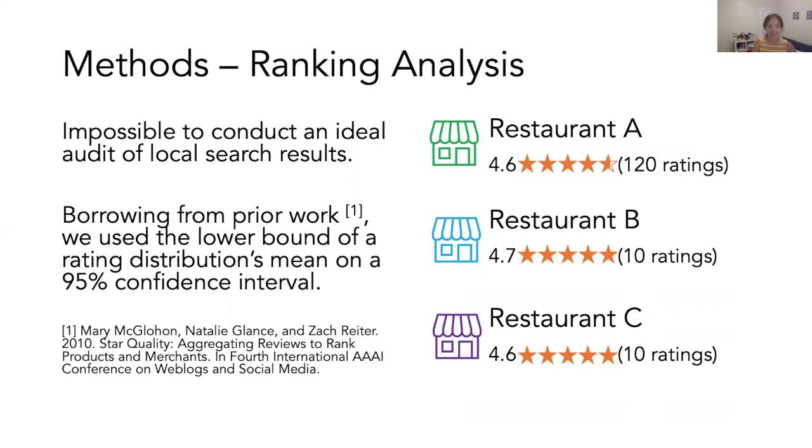Moving to our ranking analysis, I want to note that it is impossible to conduct an ideal audit of local search results without access to local search technology's ranking algorithms as well as popular search queries. So borrowing from prior work, we use the lower bound of a rating distribution's mean to rank restaurants. As a result, a 4.6-star restaurant with a large number of ratings will be ranked higher than a 4.7-star restaurant with very few ratings.